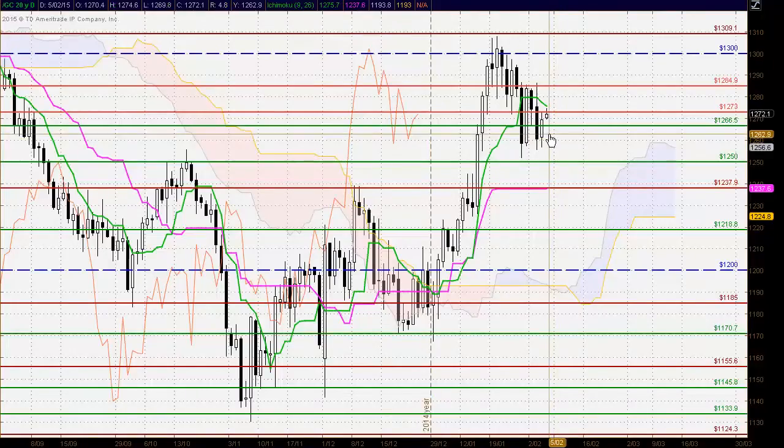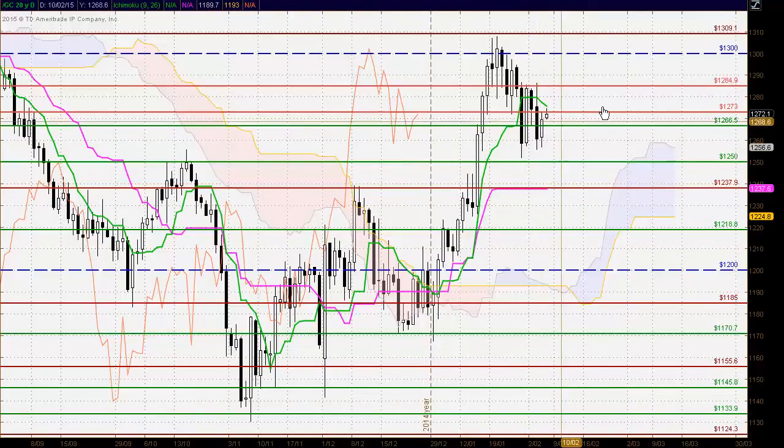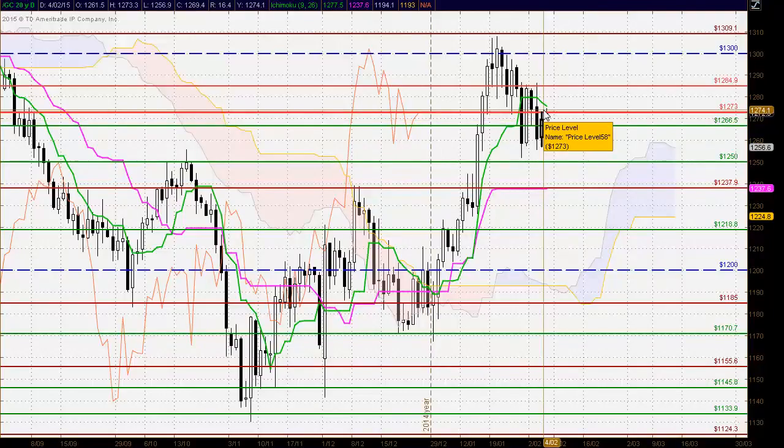Firstly to gold futures, and here we see a white body candle following the black body candle. The seller has taken control below the 1266.50 level. There was potential for the seller to continue the trend to the downside, but we've seen some buying coming into the market. The buyers have taken back control by closing up towards the high, but found strong resistance at the 1273 level.